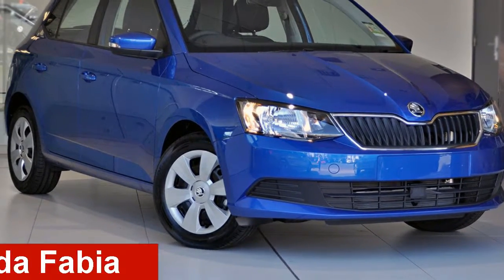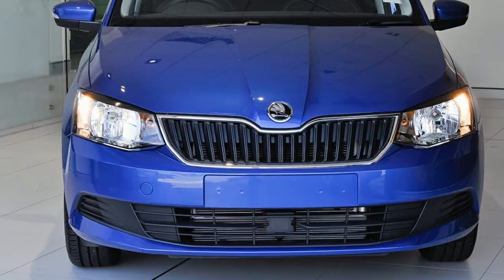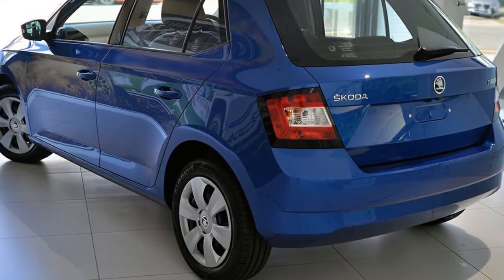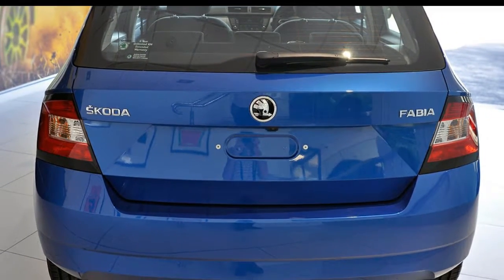Take a look at this Skoda Fabia. This Fabia has an efficient 1.2 litre engine and a smooth shifting automatic transmission. The attractive blue exterior is complemented by its stylish interior.